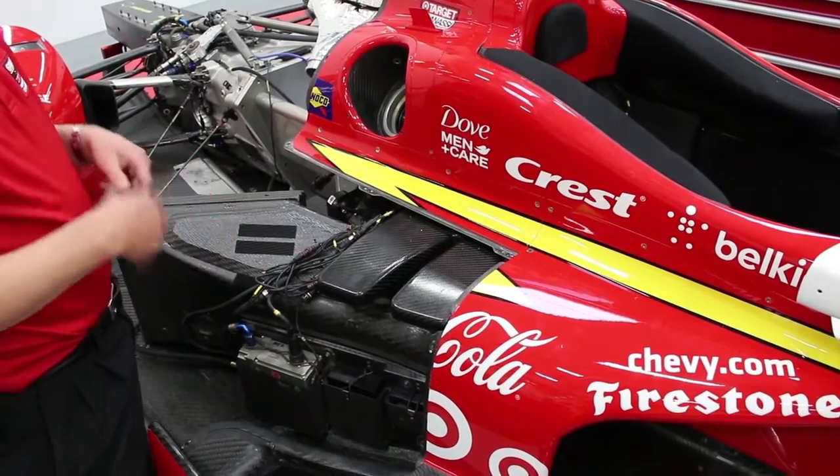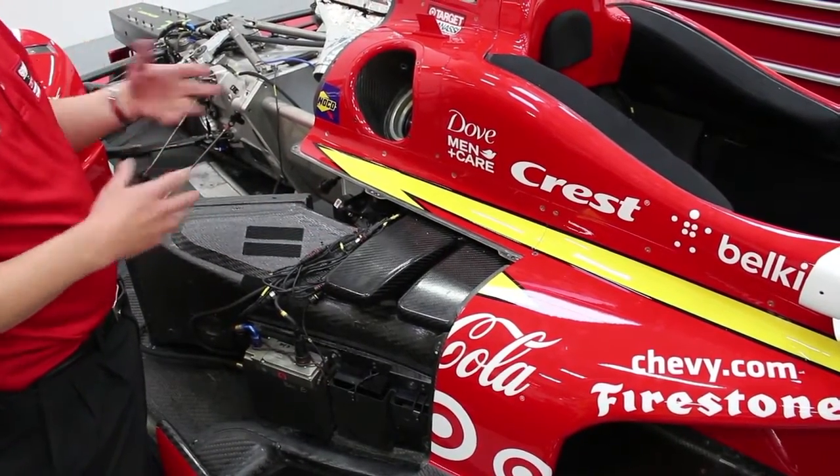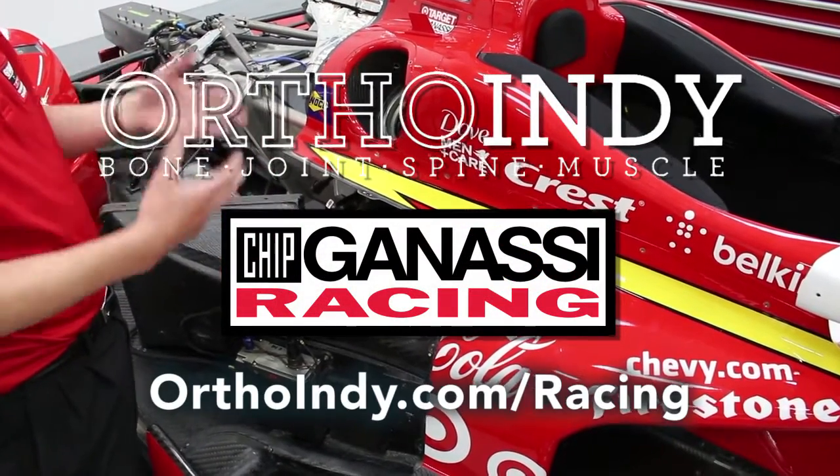Other parts on the car that work in a similar manner are the nose at the front and the attenuator at the rear. So in the event of a front or rear impact, those parts take all the energy out of the accident — not the driver's body.